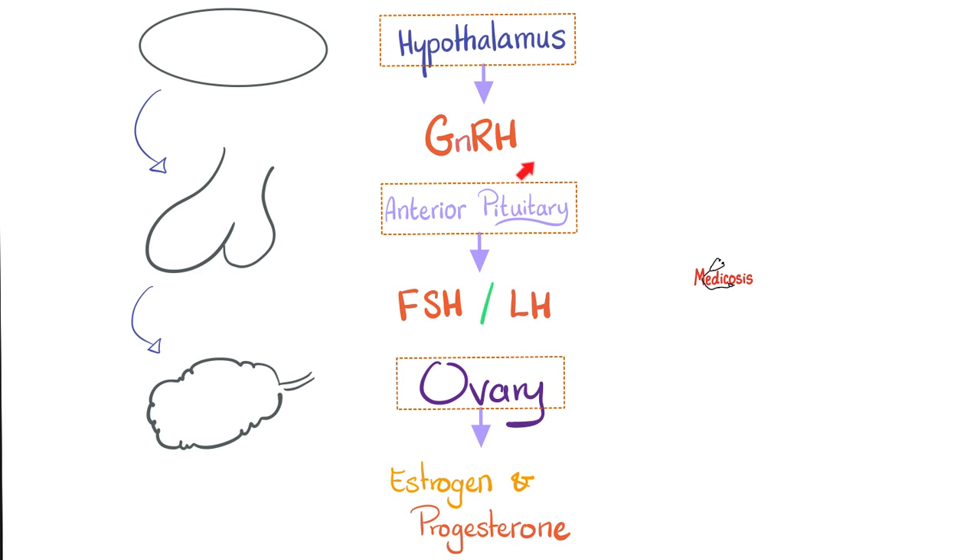The hypothalamus secretes GnRH, which goes to the anterior pituitary, stimulating it to secrete FSH and LH. FSH is the follicle-stimulating hormone — it stimulates those follicles in the ovary until they mature into a Graafian follicle. Then LH comes and ruptures that follicle, releasing the ovum into the fallopian tube. The rest of the follicle becomes the corpus luteum — that's why we call it the luteinizing hormone. The word 'luteal' means yellow.